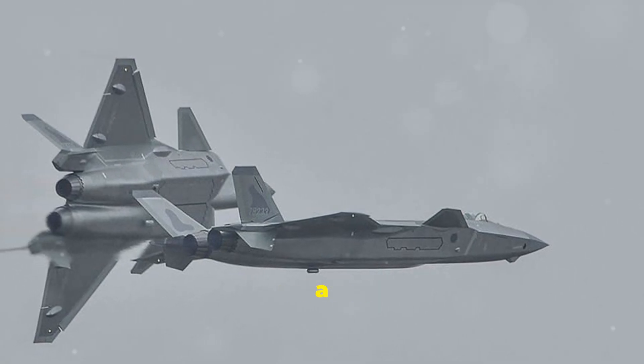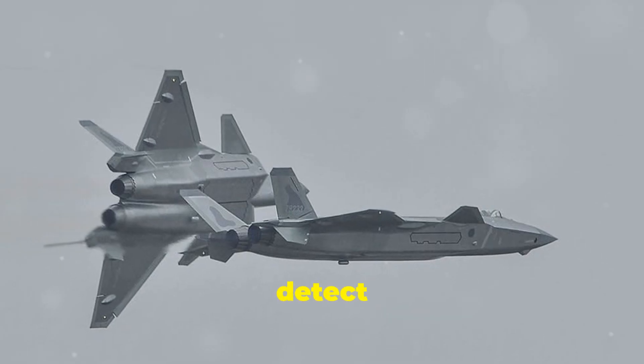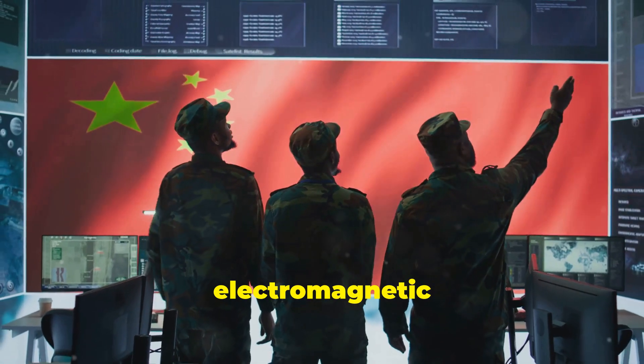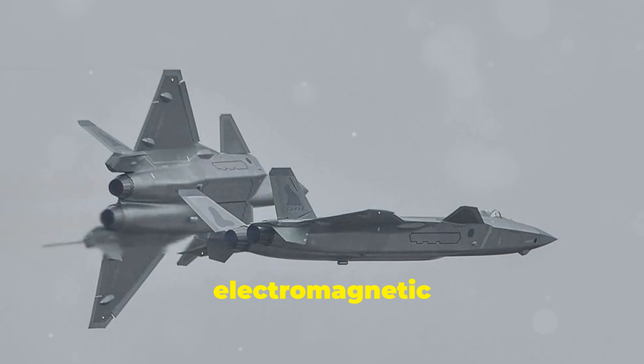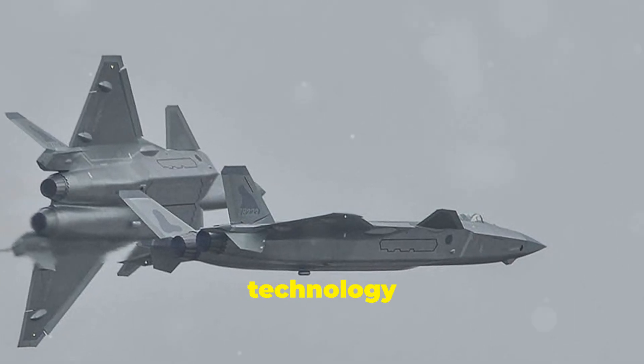The Chinese military says it has created a new coating that can make objects invisible to radar designed to detect stealth technology. The coating can soak up low-frequency electromagnetic waves and is very thin, just like paper. The Chinese military says the new coating can take in electromagnetic waves from different directions, changing the way stealth technology works.